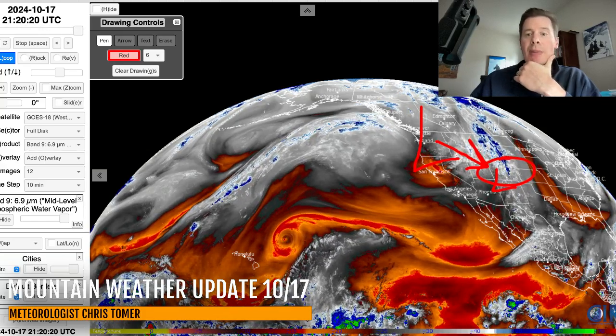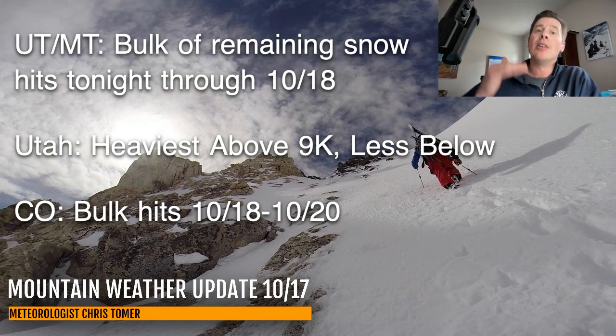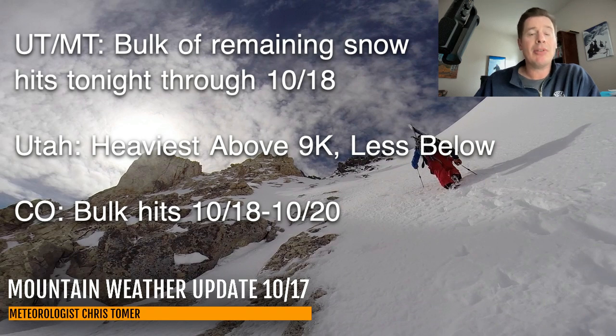We still have the main piece of this storm system on the way. Here are my bullet points: the bulk of remaining snow for Utah and Montana hits tonight into tomorrow. In Utah, the heaviest snow will continue to be above 9,000 feet, although the rain-snow line is going to drop tonight to a lower elevation. In Colorado, the bulk of snow hits October 18th through October 19th and 20th, so your days are still ahead in Colorado.